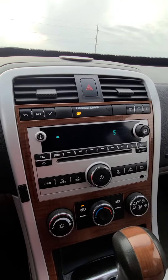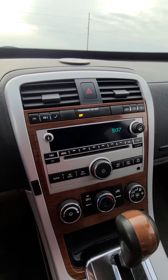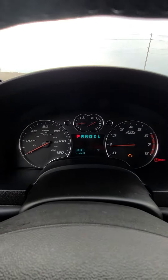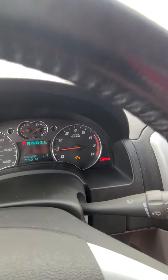AM, FM, CD. If the radio display is flashing in the video, that's because of my phone — it's not the vehicle itself. Look at the dash: 217,628 miles. Does have a check engine light and a brake light on.